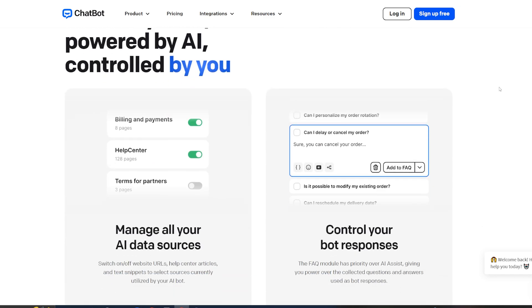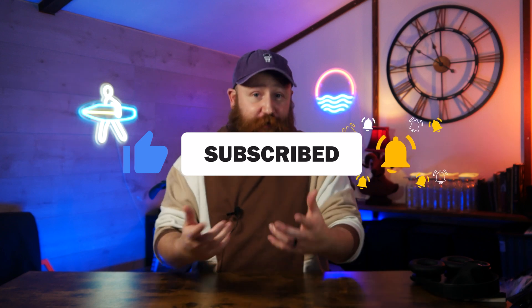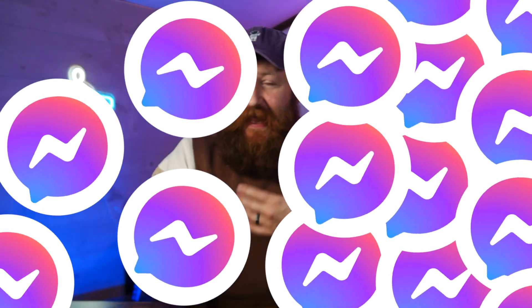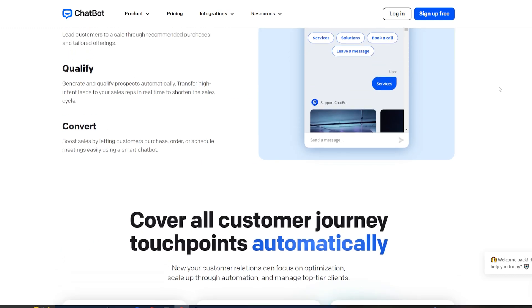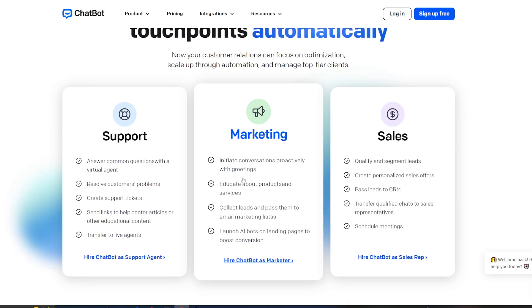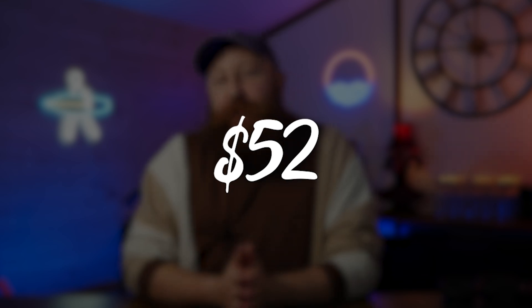Chatbot.com's integrations really do help it stand out as well. It'll integrate seamlessly with your WordPress website and also with other popular live chat software like Live Chat, and it'll integrate with Facebook. So you're not limited to just your website — you can use it on your website and your Facebook Messenger. It also allows you to collect really valuable data, including information from Facebook chats to help drive your Facebook ads. You can get a free 14-day trial without even needing to put in card details, and plans start from $50 a month.